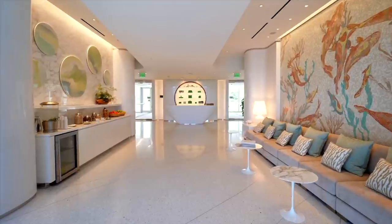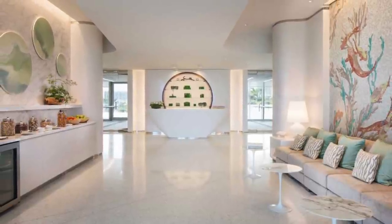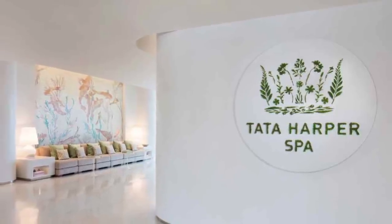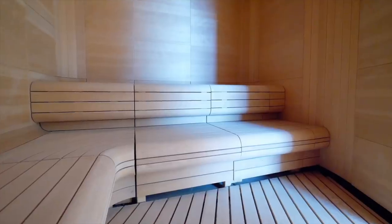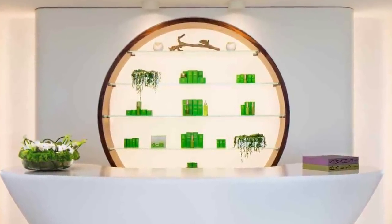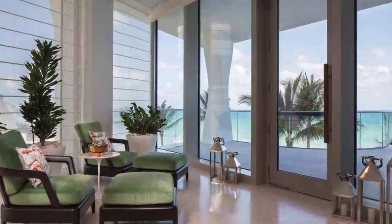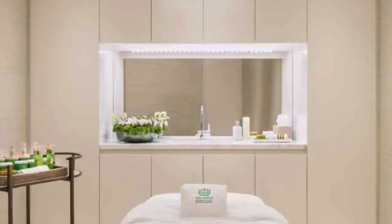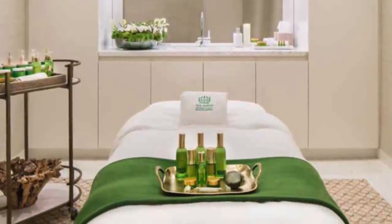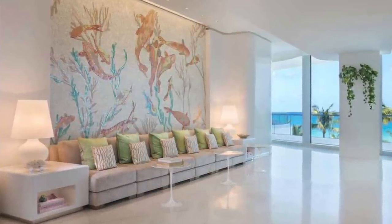Next, I would bring you to something that's one of a kind to Jade Signature. I would bring you to the fourth floor, where the entire fourth floor is a Tata Harper Spa, and this spa is one of a kind to Florida. It focuses on an all-natural, non-toxic luxury feeling with a coastal chic environment. All of the products are taken from a 1,200-acre farm in Vermont and are enjoyed by famous celebrities such as Anne Hathaway, Gwyneth Paltrow, and Emma Watson. There is no other building with such an iconic spa and reputation, and it is closed to the outside.